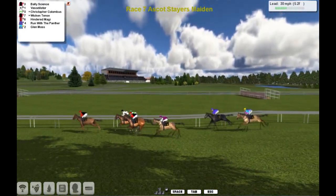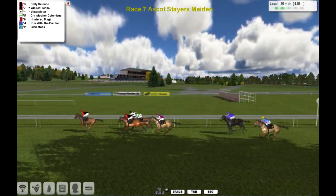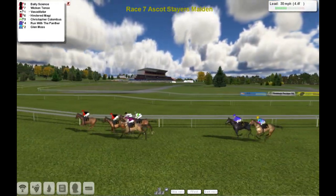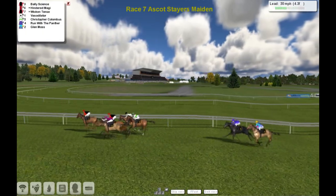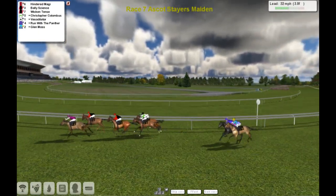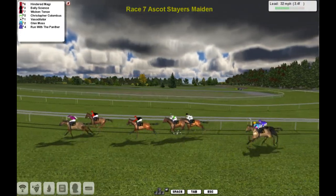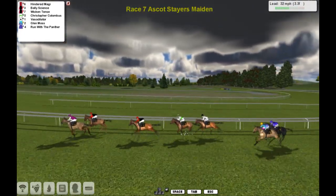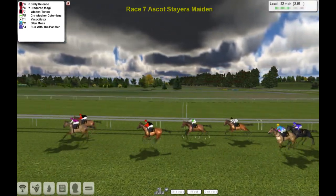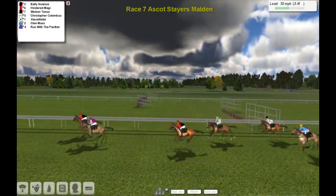So Bally Science is the leader then, from Vasodilator second, and Wiccan Tents and Christopher Columbus. Hindred Maggie after that, gap back to Run with the Panther, and Glenn Moss is the tail-end Charlie at this point, coming down towards the final four furlongs of the race. And Hindred Maggie just moves on the outside to take the lead from Bally Science and Wiccan Tents. Christopher Columbus back in fourth, and Vasodilator, Glenn Moss, and Run with the Panther is the back marker — running more like a kitty cat than a Panther at the moment.